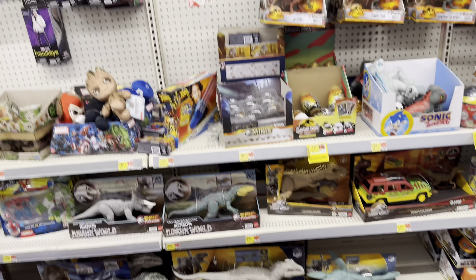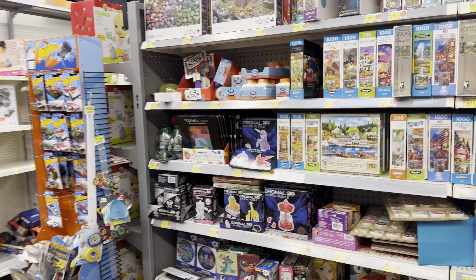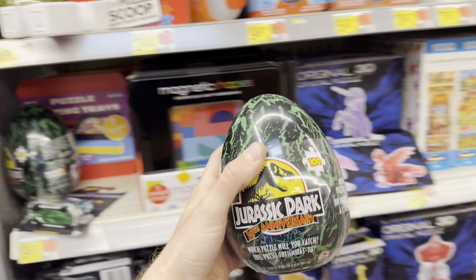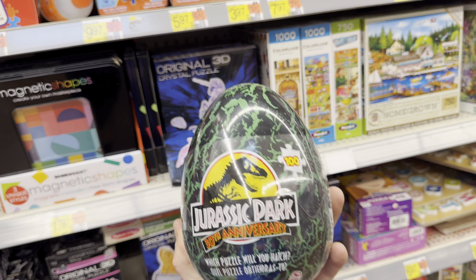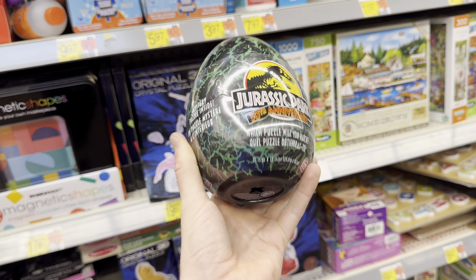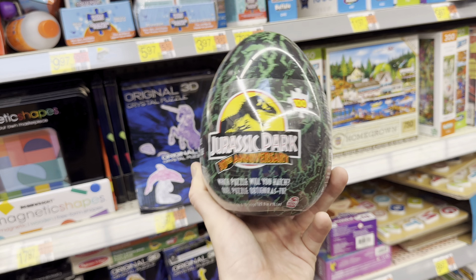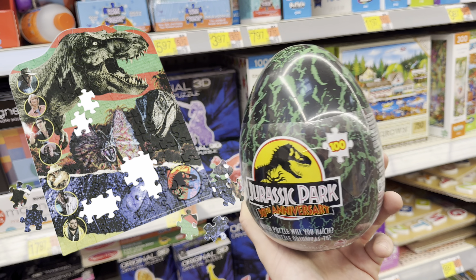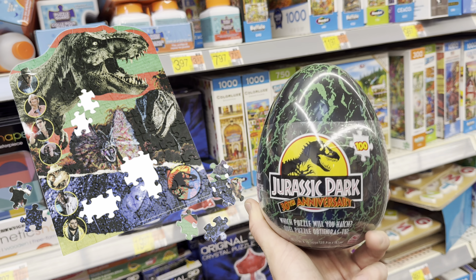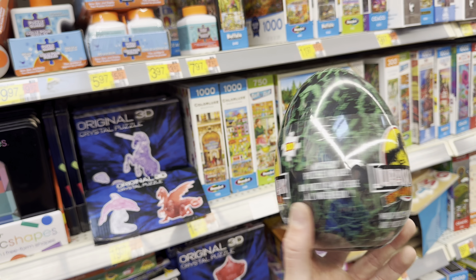Further down in the toy section they have a Jurassic Park 30th Anniversary 100-piece puzzle. I looked it up online and the design is really cool — it's $8.97, which isn't too bad. I really like the egg it comes in, so I will be grabbing this so we don't leave Walmart empty-handed. As you can see on the left, this is what the picture inside looks like — really really nice.